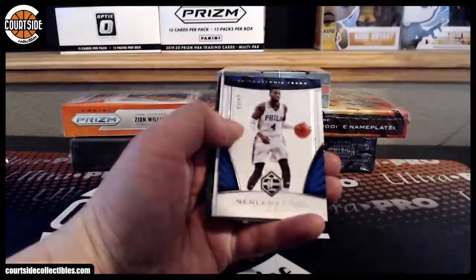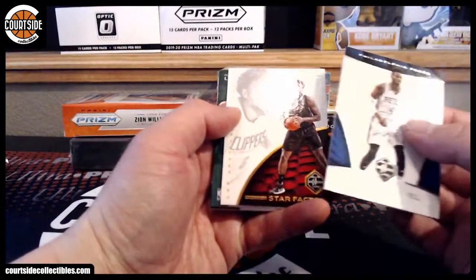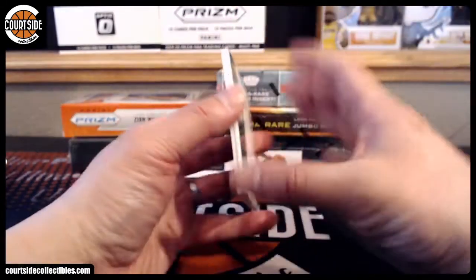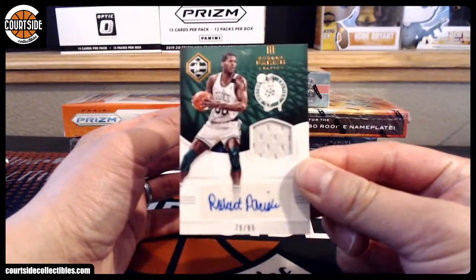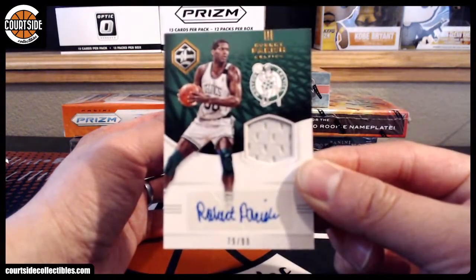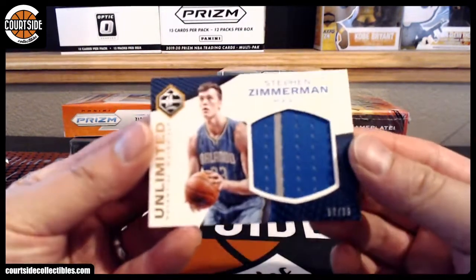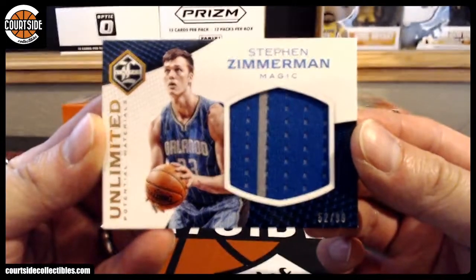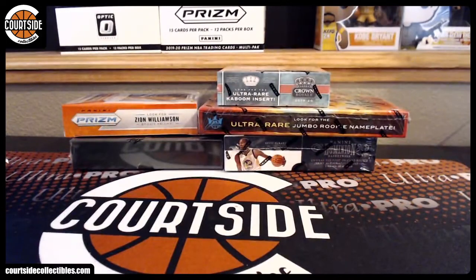We got base — we got Nerlens Noel, DeAndre Jordan, and Robert Parrish. Autograph at 99 for the Boston Celtics, that is Pithora. And next one is Steven Zimmerman at 99 for Orlando — that is Fee. That was a great box right there, stellar. Pay off some bills with that Bucks.